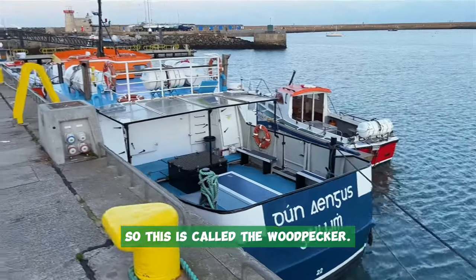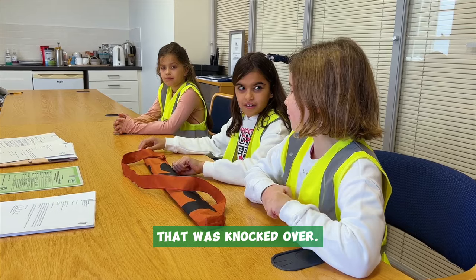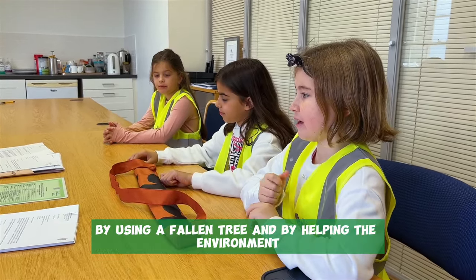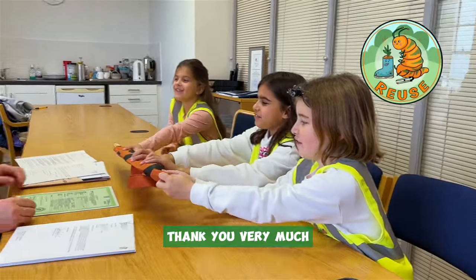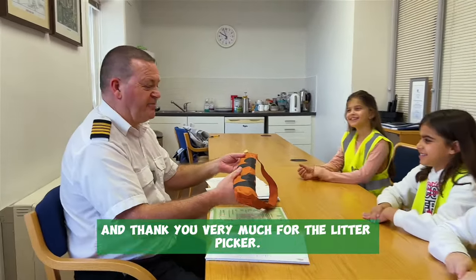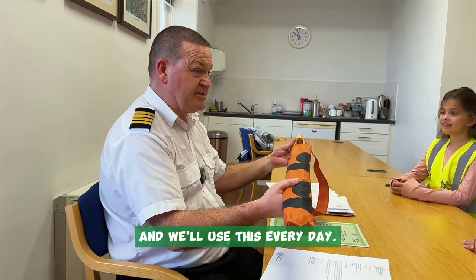This is called the woodpecker. It's made from a tree that they found that was knocked over, so it's helping the environment in both ways — by using a fallen tree and by helping pick up litter. Thank you guys, thank you for having us today, and thank you very much for the litter picker. We will go to the rocks and use this every day.